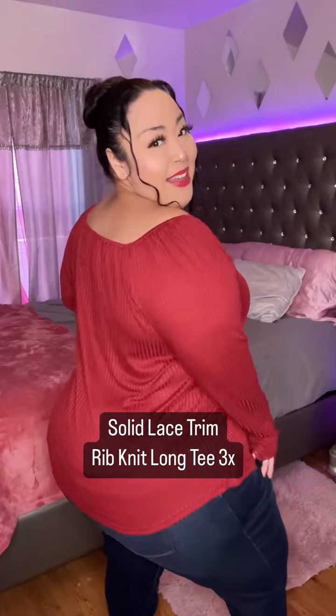Then we have this burgundy colored off the shoulder blouse. Isn't it adorable? I think it compliments me very well. I like this, very comfy.